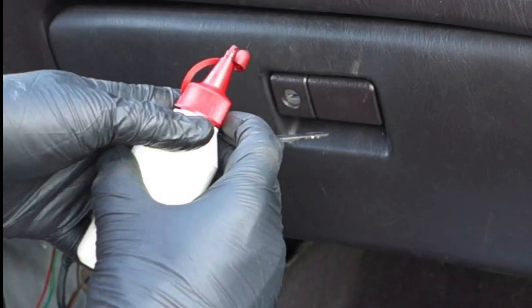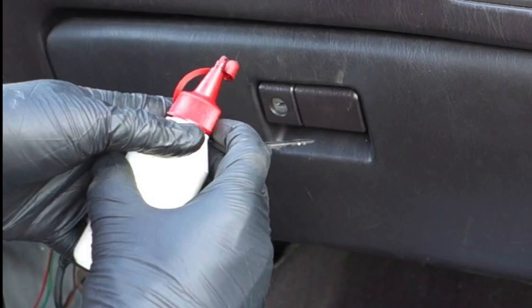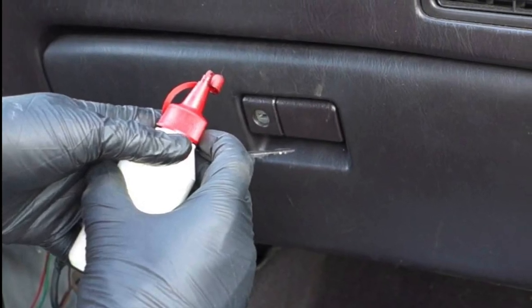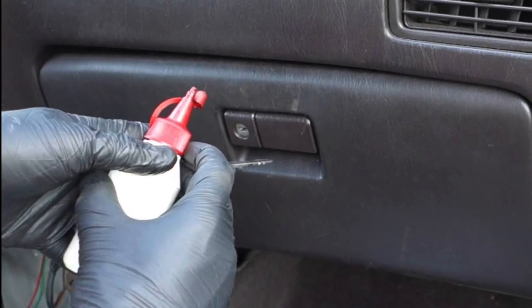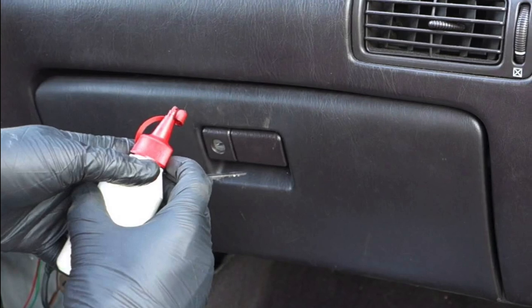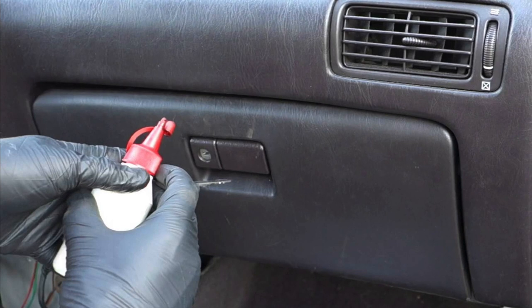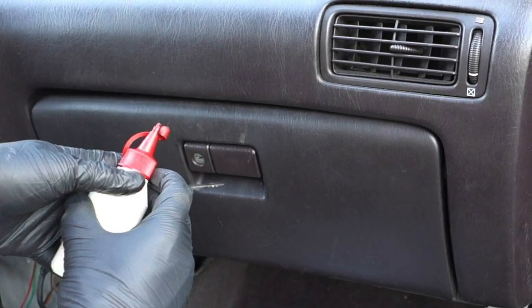Special Containment Procedures: SCP-309 is currently stored in a secure glove box in the Level 2 Research Lab at Site. Routine physical examinations of SCP-309 as well as experiments involving small animals may only be conducted using the glove box. Removal of SCP-309 from the glove box for testing on larger animals or humans requires the approval of a doctor or equivalent Level 4 Command personnel. Human testing is restricted to D-Class personnel.